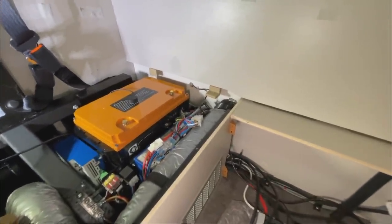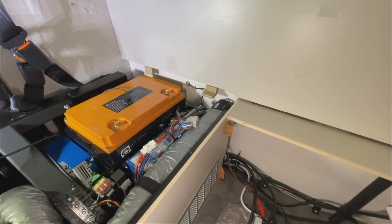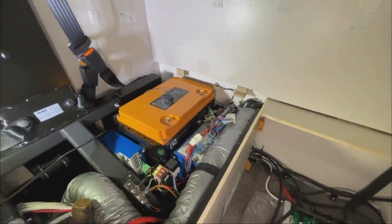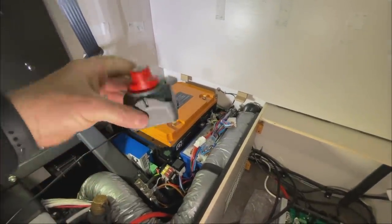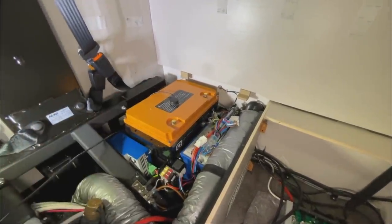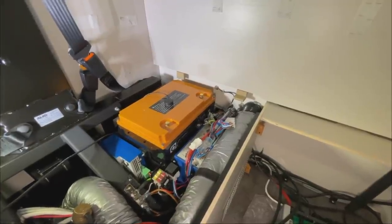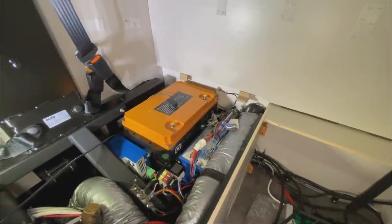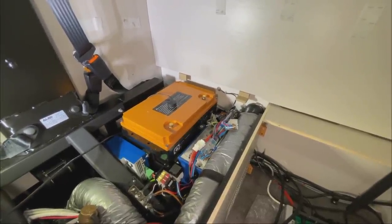We are building this towards the back so everything can be properly prepared and you can get to it cleanly. Only two cables go to the inverter. At the same time, we are installing a main switch so the battery can be fully disconnected from everything - and then everything is perfect.